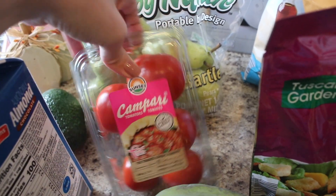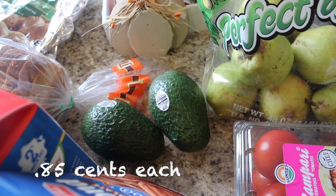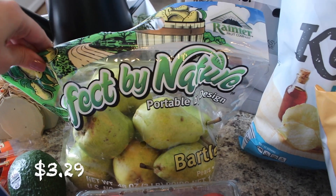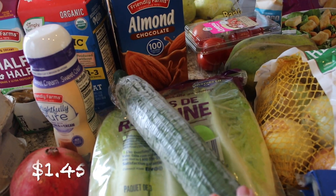The Campari tomatoes are really good and I definitely recommend those. Back here I got 2 avocados that look like they need to ripen on the counter for a couple days, some Bartlett pears — I just love pears and so do my daughters. And I got some cucumber.